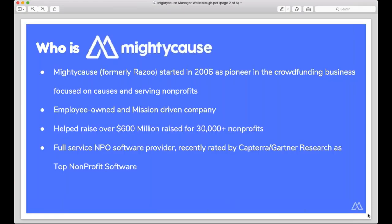Many of you have been using Mighty Cause for quite some time — you may have been using us as Razoo when you first started. For anybody that missed the announcement, we rebranded from Razoo to Mighty Cause back in April. This was part of a management buyout that our management team did from our investors last year, and this was the final step in that — a really exciting step for us to reconnect and recommit to the causes that we serve.